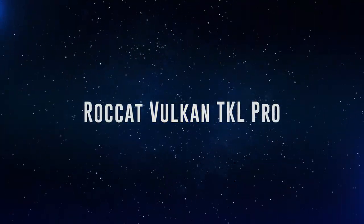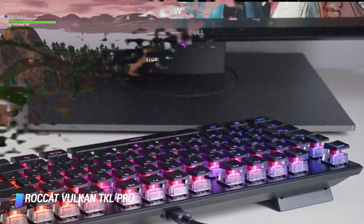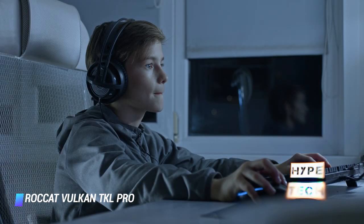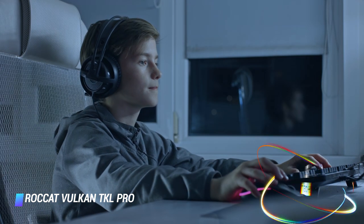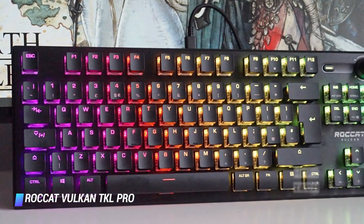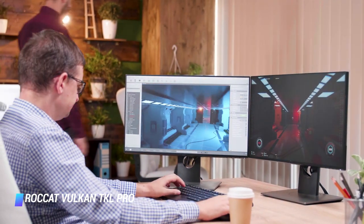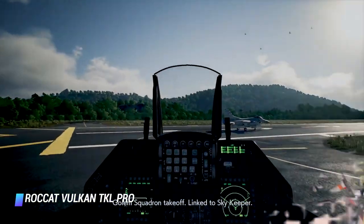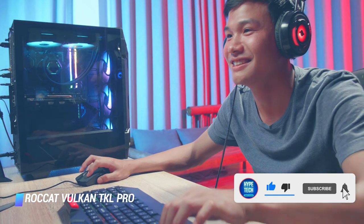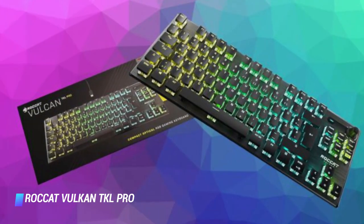Number 9: Rokat Vulkan TKL Pro. Who needs a full-size keyboard when TKL gaming keyboards such as the Rokat Vulkan TKL Pro series exist? This compact gaming keyboard is among the best in performance, comfort, and looks, touting a classy brushed gunmetal finish and floating keys that brilliantly showcase its customizable RGB lighting. Rokat's Titan optical switches are not only fast and accurate, but satisfying, quiet, and robust as well. It'll set you back quite a bit, but it's so worth it.